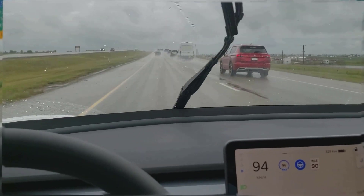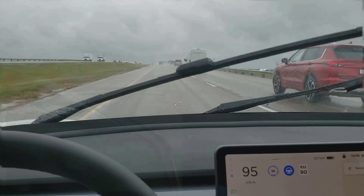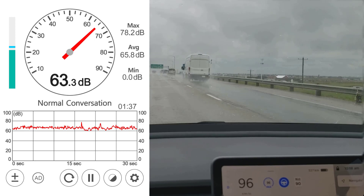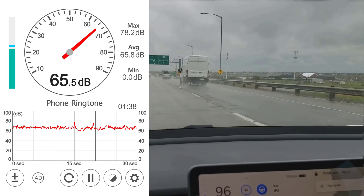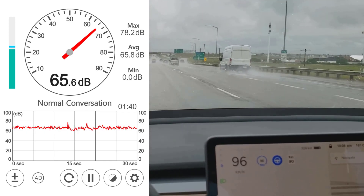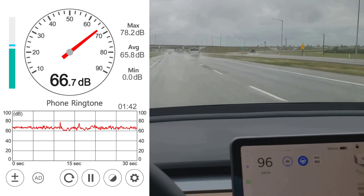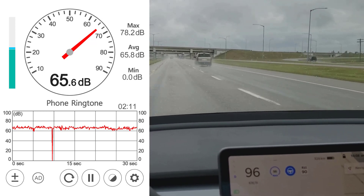Here we are in my 2021 Model 3 Standard Range Plus with the laminated glass — basically two layers of glass laminated together with a little sound barrier — to see if it makes an enormous difference. And it does make an enormous difference. I had a 2019 Model 3 Standard Range Plus previously, and I've driven multiple Teslas in the past: X's, Y's, S's — all of them were using single-pane glass previously and all of them were incredibly loud.